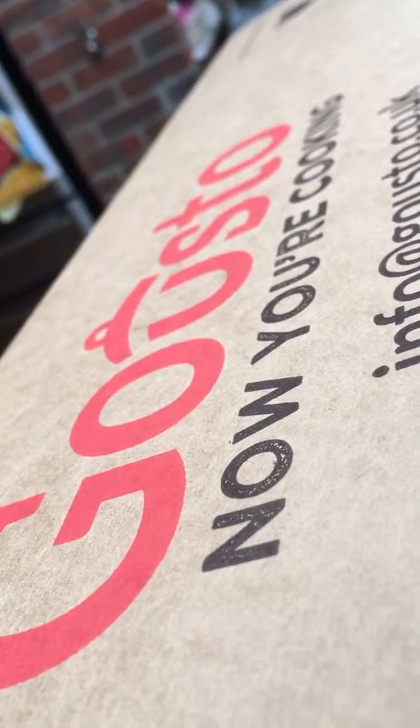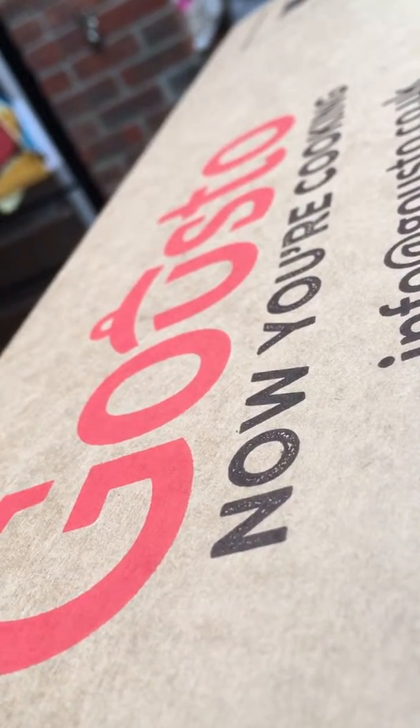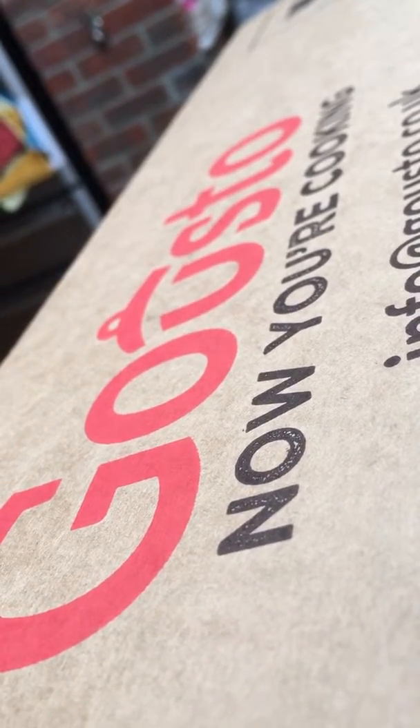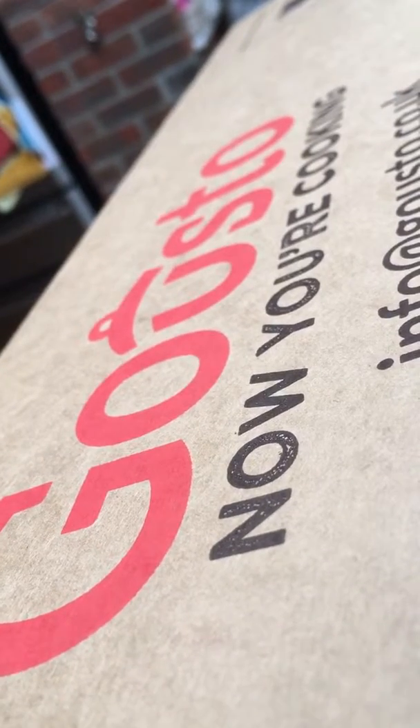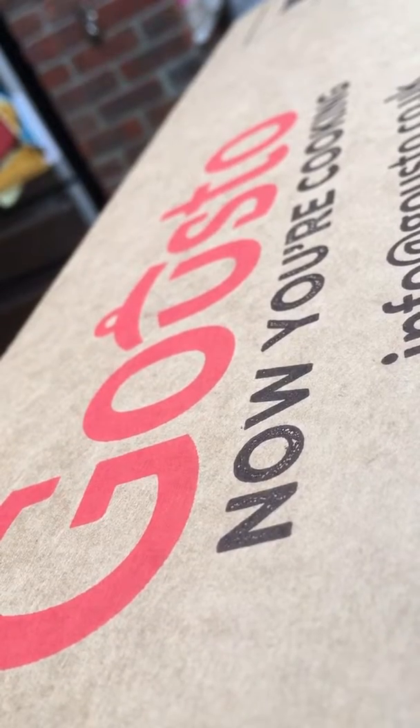So this is the box that's arrived. I was under the assumption it was coming between six and seven, delivered by Yodel, but it's half past one and I've had a text message to say it had been delivered just as I was coming back from an appointment. There are perishable items in there, so I perhaps need to look over the email and make sure I read that right.